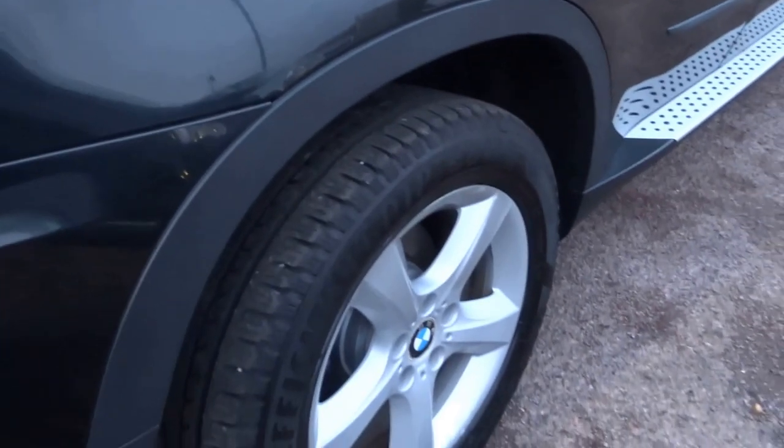Overall this car really is a nice one. As you can see good tread on all the tyres, which is never a bad thing because a set of boots on one of these isn't cheap. So as you can see you've got the split tailgate.